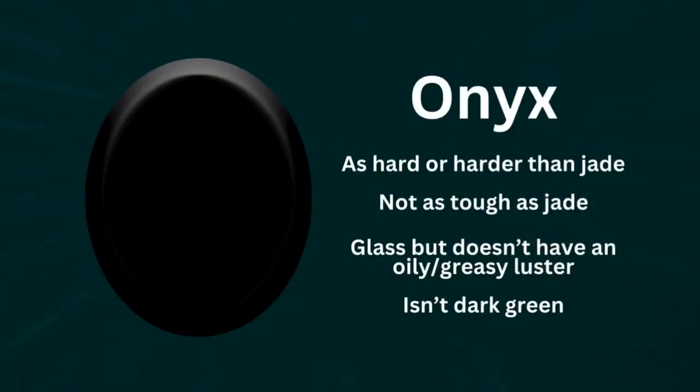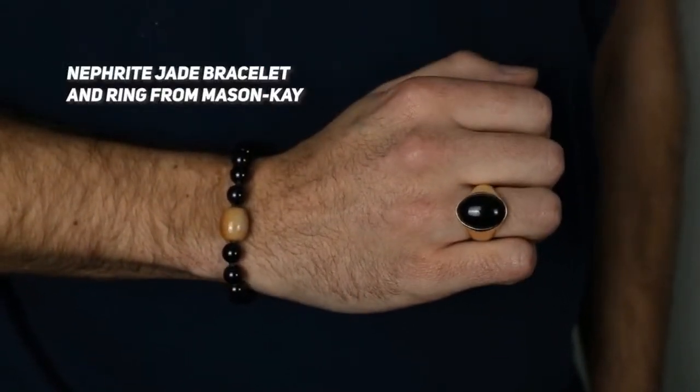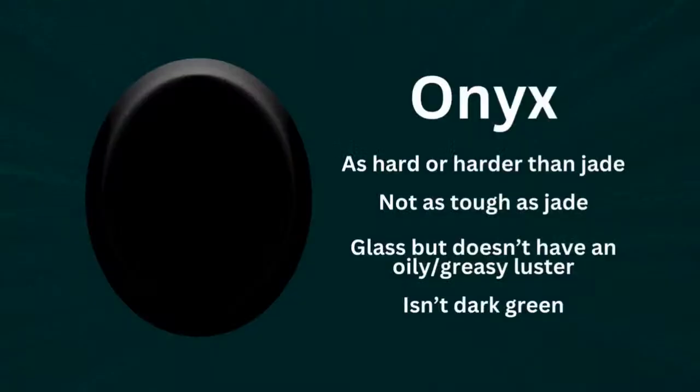I want to explain why a customer might choose Black Jade for their jewelry over another Black Gemstone. Onyx is a really popular choice for Black Gemstones, and we're seeing so many more men wear jewelry now. A lot of men are leaning towards black and gray colors especially. Onyx is actually a variety of agate, which is a chalcedony, which is a variety of quartz. It's close to jadeite jade in hardness, but it's actually not as tough as the two jades.